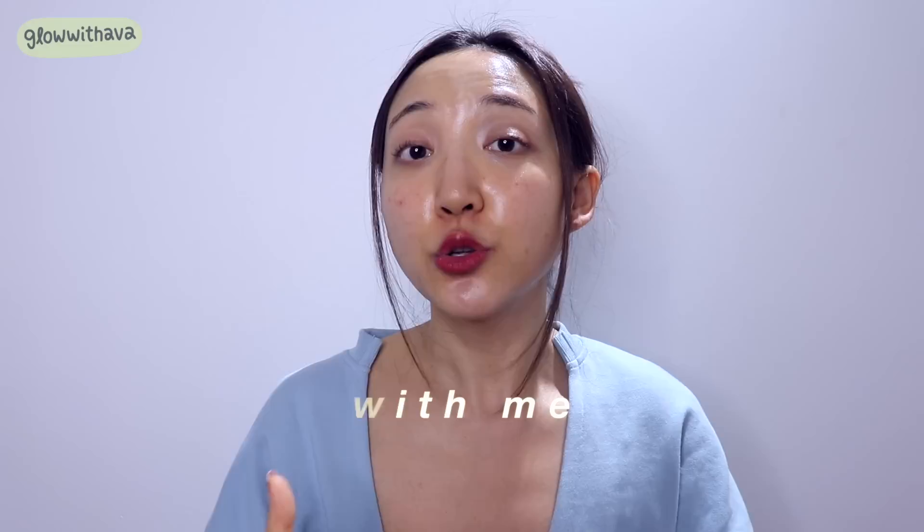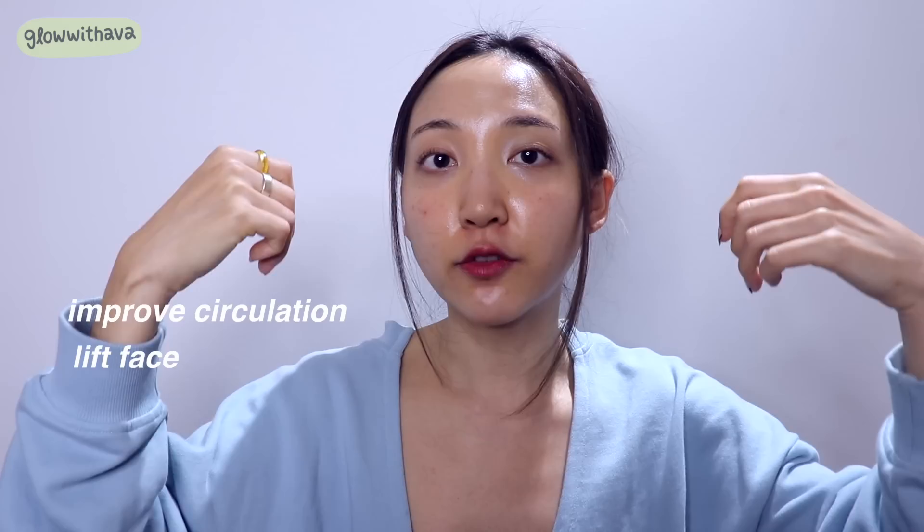Today I'm going to show you guys some techniques that I learned from Korean estheticians and have tried on myself that really help to overall improve the blood circulation of your skin, kind of lift your overall face, and are also great for reducing wrinkles.